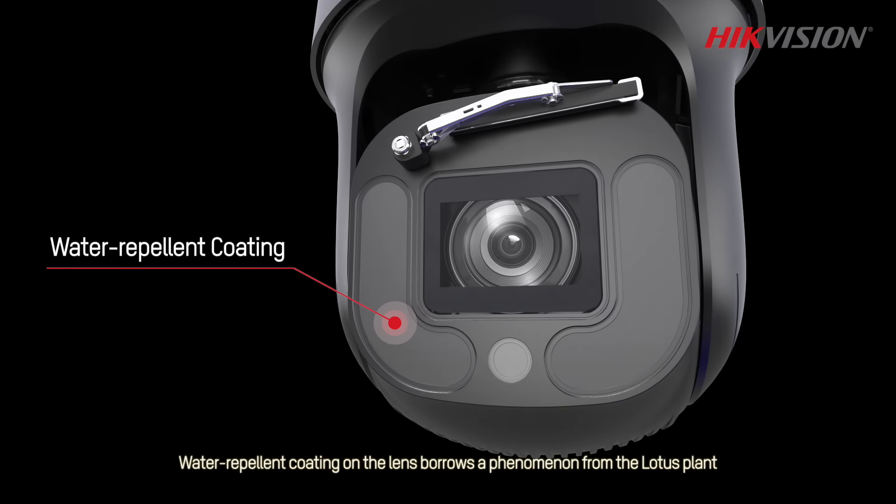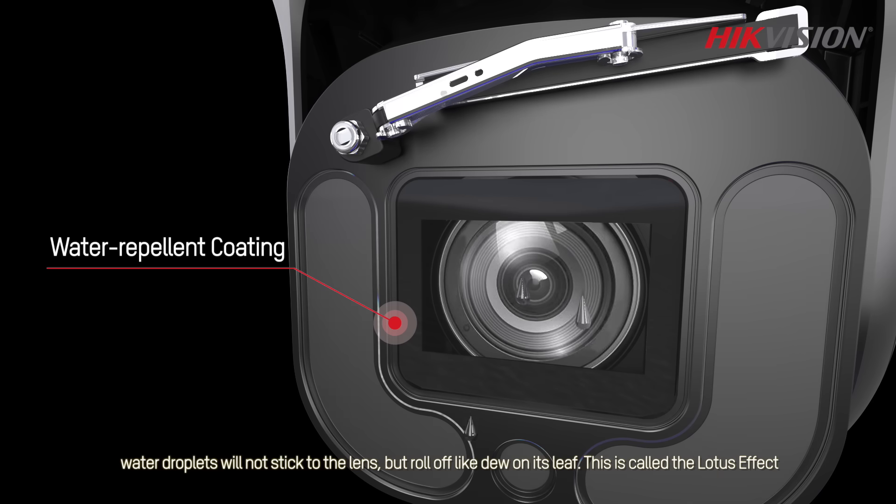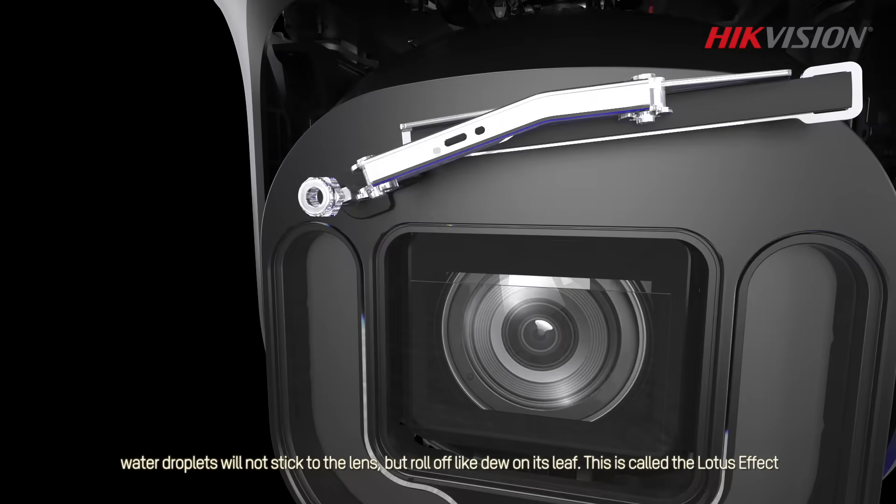Water repellent coating on the lens borrows a phenomenon from the lotus plant. Water droplets will not stick to the lens but roll off like dew on its leaf. This is called the lotus effect.